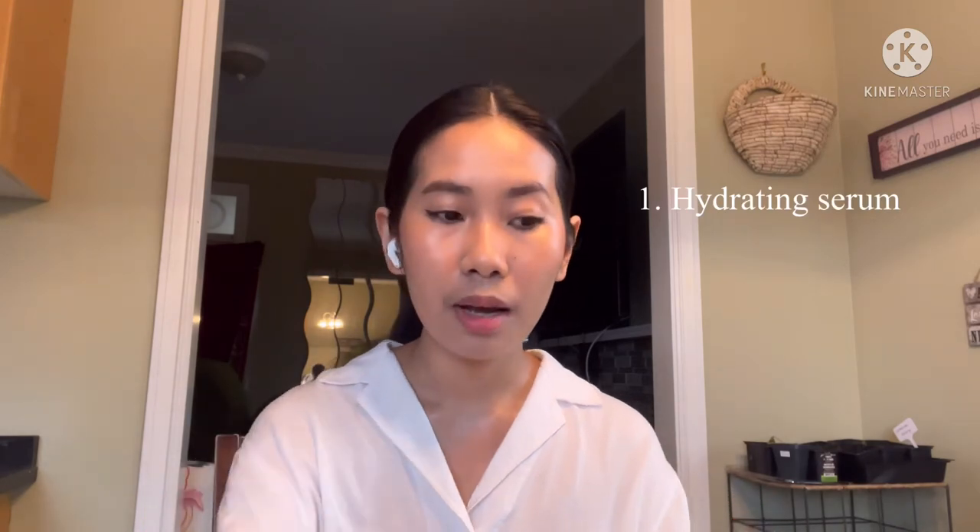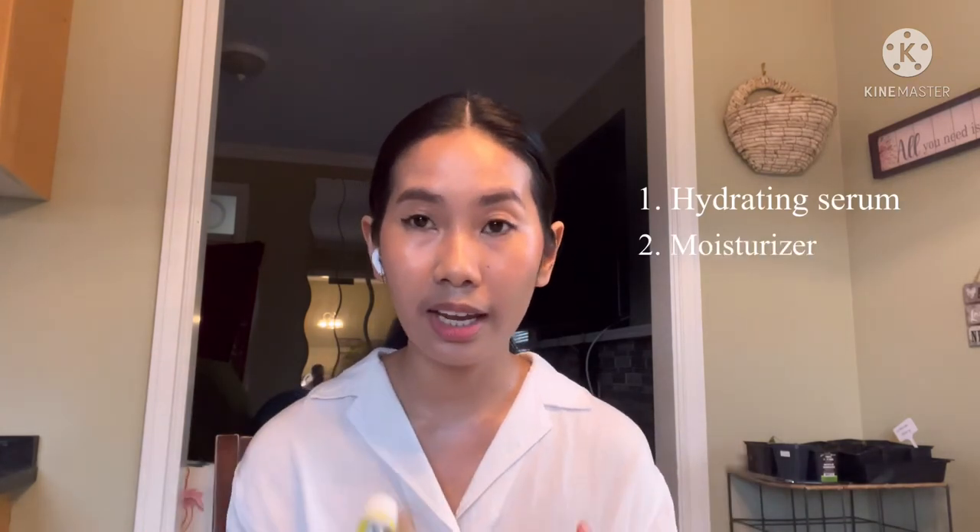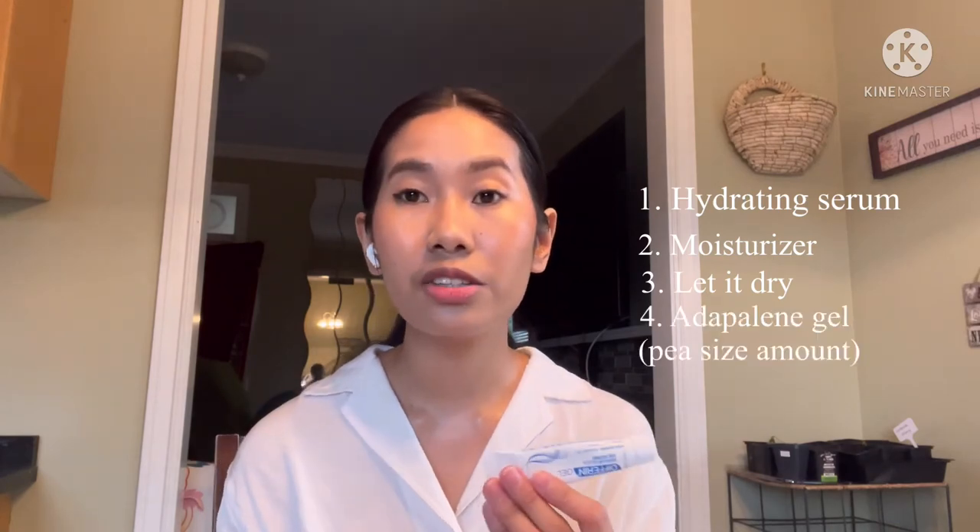Here's how I use the adapalene gel: I apply a moisturizer first, let it dry, and then apply the adapalene gel on dry skin — because if you apply it on wet skin it absorbs more easily and causes more irritation and dryness. After the gel, I apply another moisturizer on top. You have to be very gentle and research what works for your skin, because what works for me doesn't necessarily work for you — skincare is very personal.